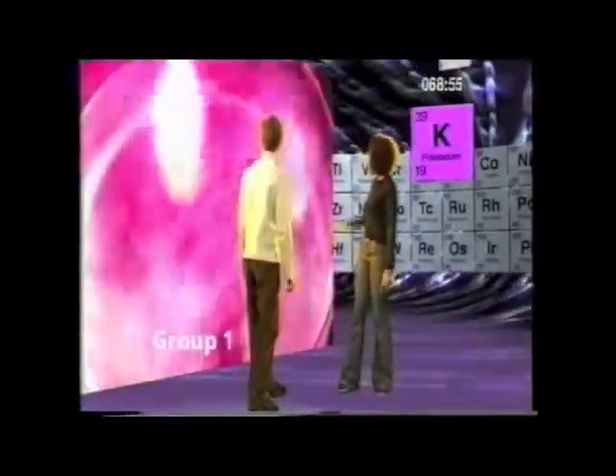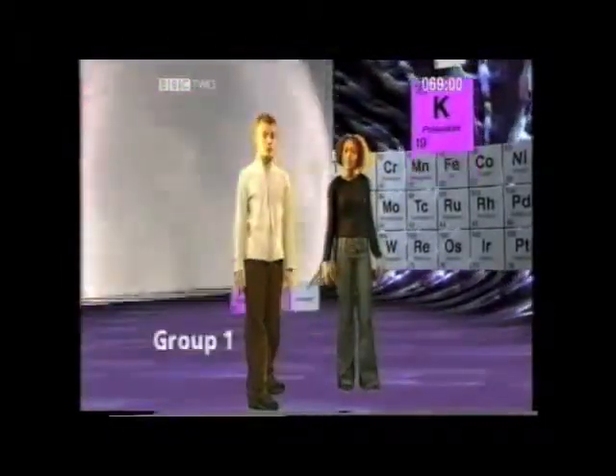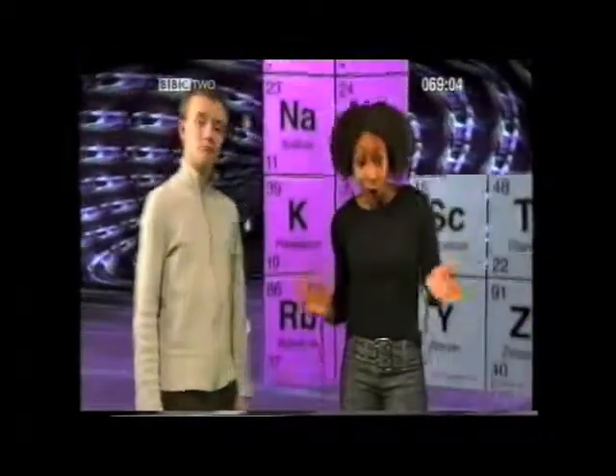And potassium reacting with water — potassium reacts fastest of all. The elements in group one become more reactive as we go down the group.